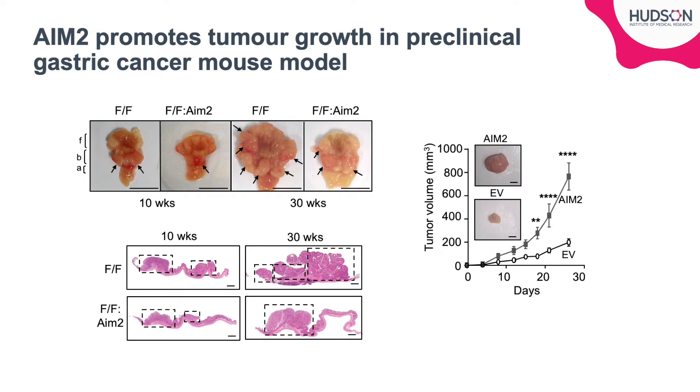This is evident in these photos and H&E stomach sections at 10 weeks of age and more pronounced at 30 weeks of age. Furthermore, xenografts of human gastric cancer cells overexpressing AIM-2 grew larger than empty vector controls.